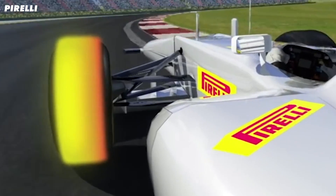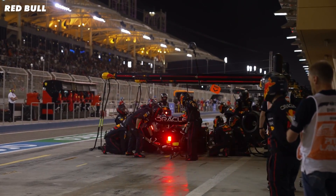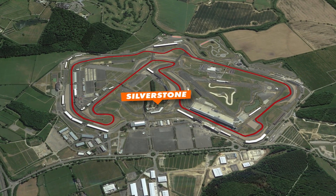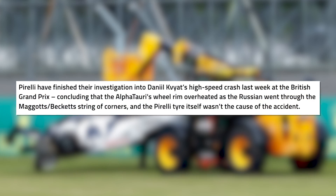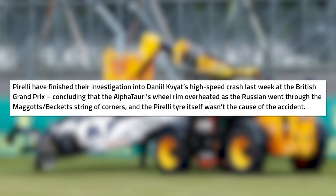Next is overheating, which can happen for different reasons. The driver pushes too hard, or the compound is too soft and heats up too quickly and basically melts. One of the weirdest cases was Daniel Kvyat during the 2020 British Grand Prix at Silverstone — the tyre seemed to just pop off the rim with zero warning, pretty early in the stint. According to Pirelli, a mechanical failure caused his wheel rim to overheat, which in turn burnt the edge of the tyre, causing it to separate from the wheel as he headed into the high-speed Maggotts corner.